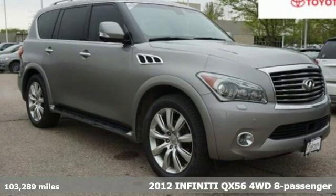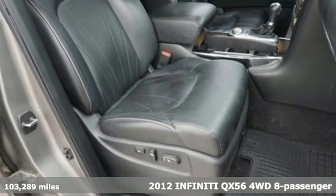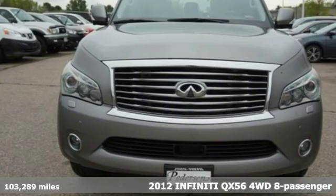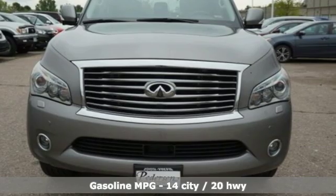Here's a 2012 Infiniti QX56. Experience immersive luxury in this full-size SUV. It'll transport you in so many ways.